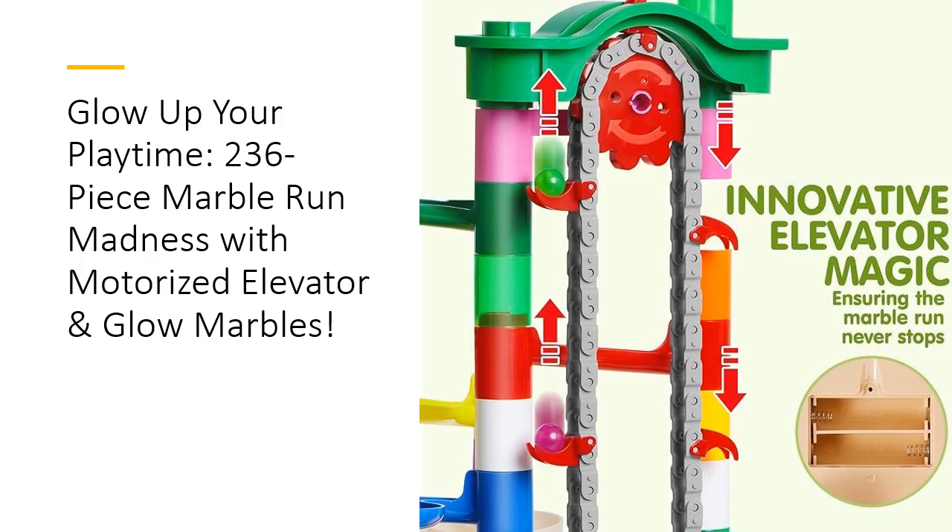What makes this marble run stand out? Everything. The motorized elevator adds a unique flair, creating continuous loops of mesmerizing action. Unlike basic marble sets, the glow-in-the-dark marbles light up the night, turning your child's playroom into a glowing spectacle. Designed with durable, high-quality materials, this marble set ensures hours of uninterrupted fun without fear of breakage. Say goodbye to flimsy tracks and hello to a masterpiece built to last.